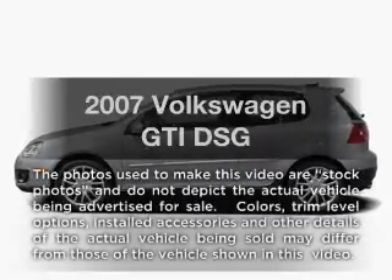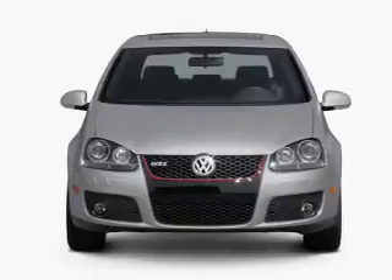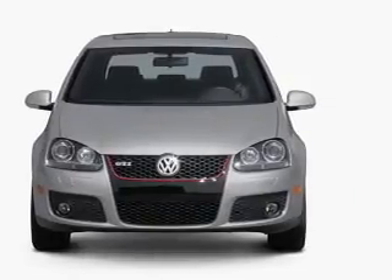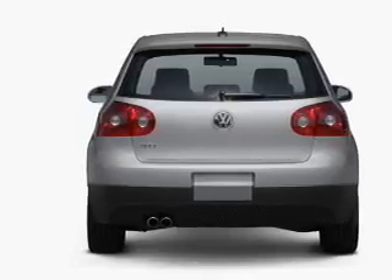Presenting the 2007 Volkswagen GTI. If you're looking for an automobile with great attributes, look no further. With an efficient four-cylinder engine connected to a smooth shifting six-speed automatic transmission. Premium wheels give a more luxurious look.